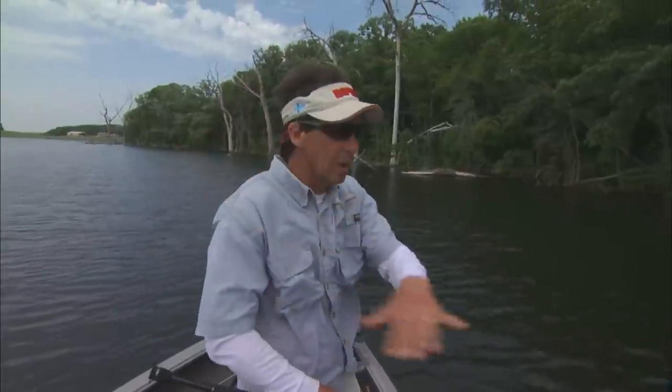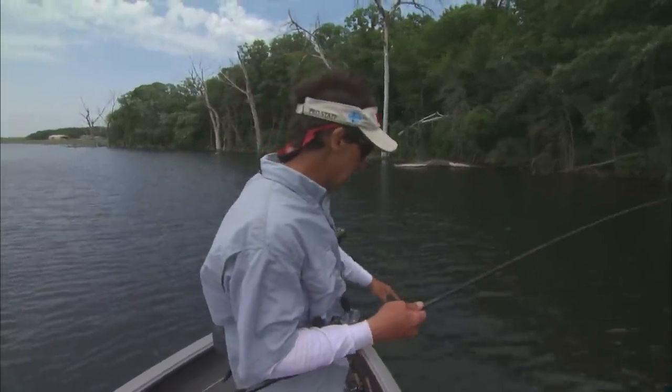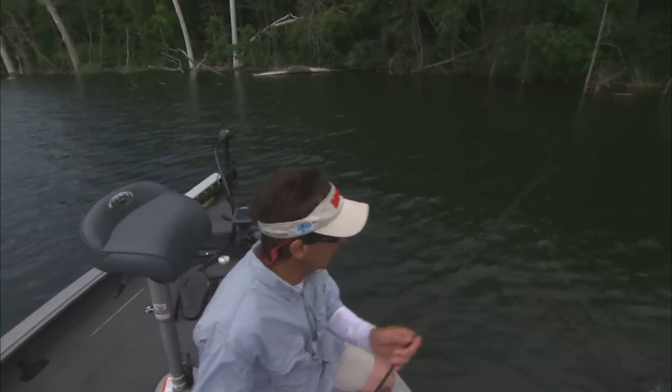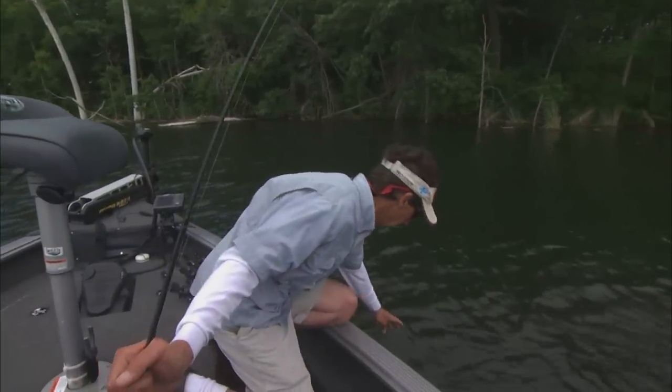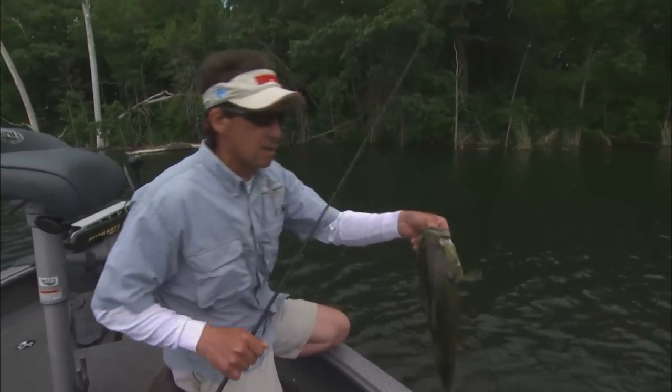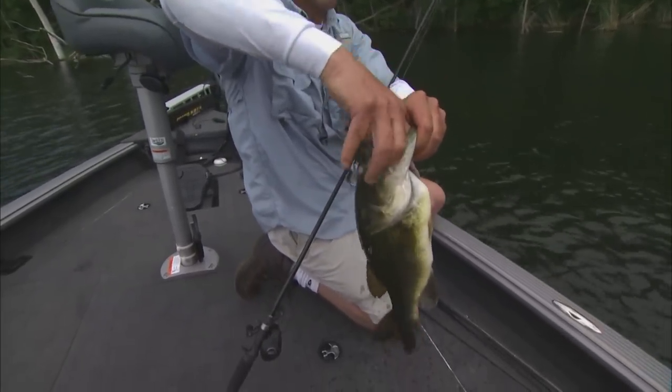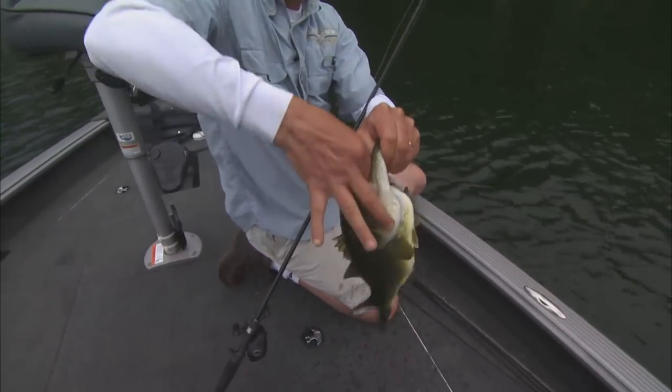We're fishing way back on these shallow flats and a lot of this water back in here is relatively shallow. But it seems like a lot of these bigger fish, wherever we have deeper water cutting in tight to the bank, the size of the fish goes up dramatically in those particular areas. Wherever you've got like six, eight foot of water.